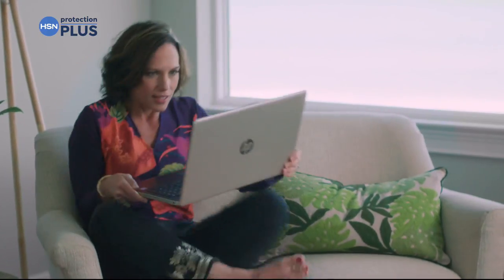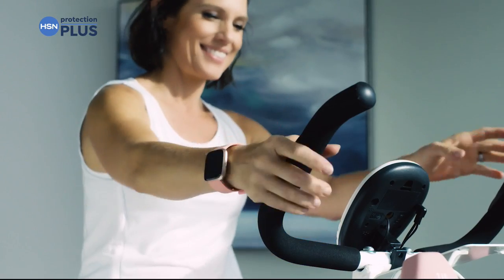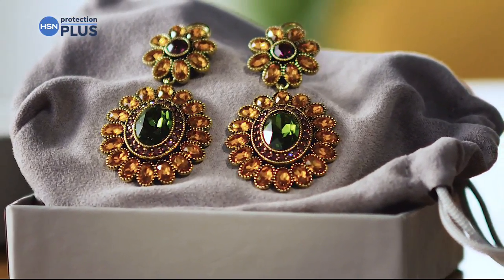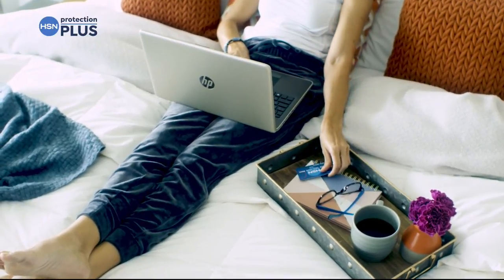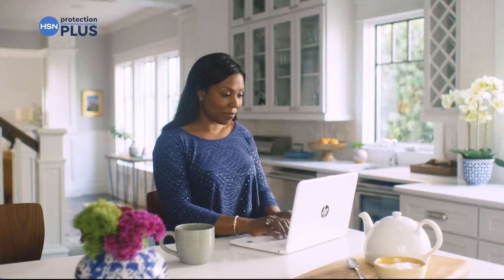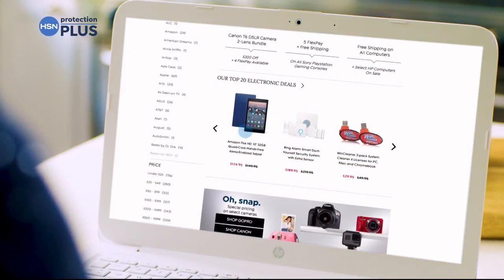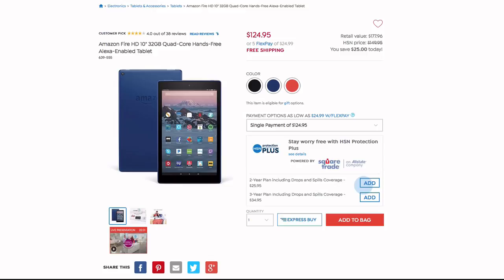Worry about one less thing with our Protection Plus plans at HSN. Computers, printers, cameras, fitness equipment, even jewelry can be covered with a plan that offers repair or replacement should something go wrong. Portable electronics feature accidental damage from handling, which covers unintentional mishaps like everyday drops, spills, and cracked screens.